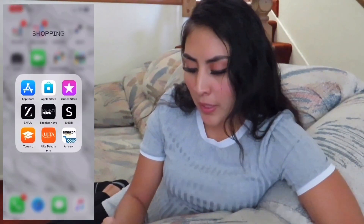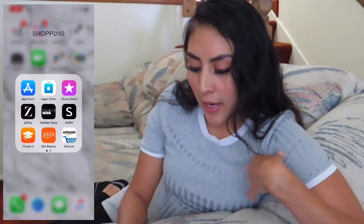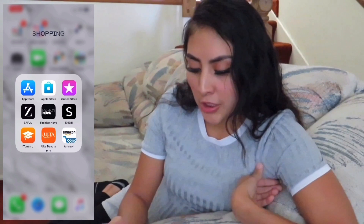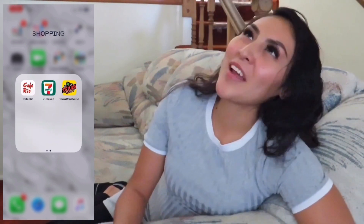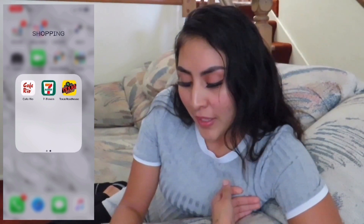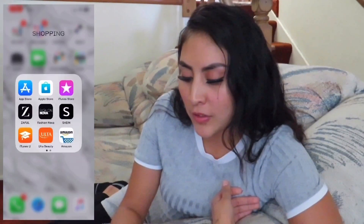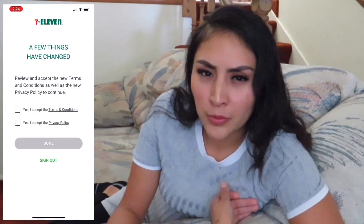For my Shopping category, my main app is the App Store, and then I have the Apple Store and iTunes Store. On the bottom I have Zaful, Fashion Nova, Shein, Ulta, and Amazon. I also have Cafe Rio — I love their burritos and enchiladas — then 7-Eleven and Texas Roadhouse. To be honest, I only have 7-Eleven because of my boyfriend; it has rewards and it really does come in handy sometimes.